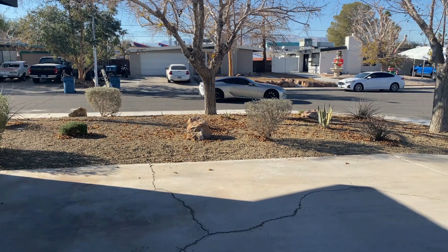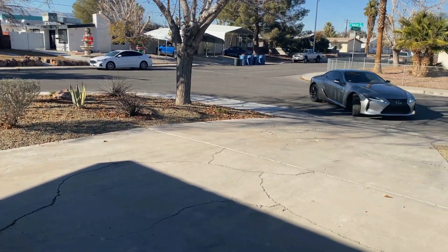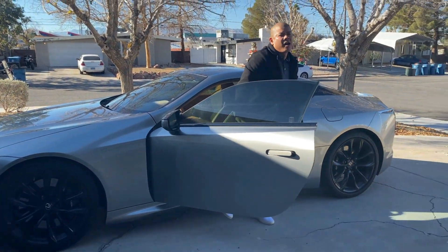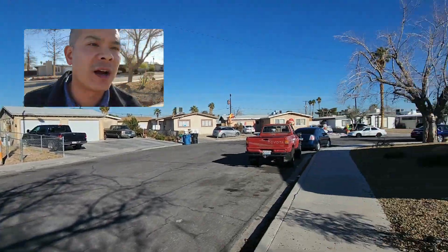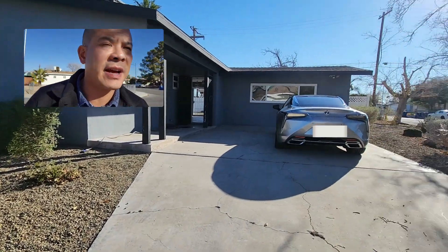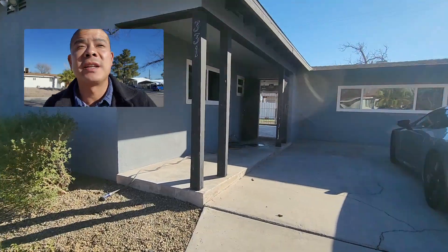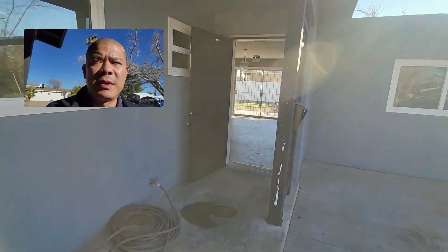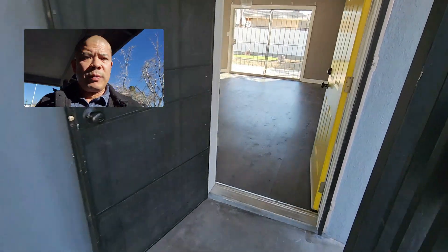Here we are pulling up to the property right now. Let's go take a look at it. We made it to the house. Here's the neighborhood and this is the front of the house. We're about to go inside and take a look at the main house.